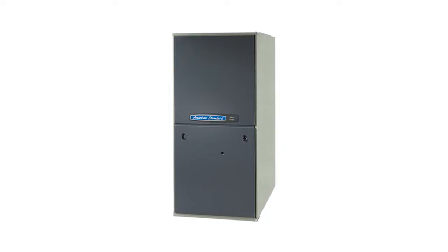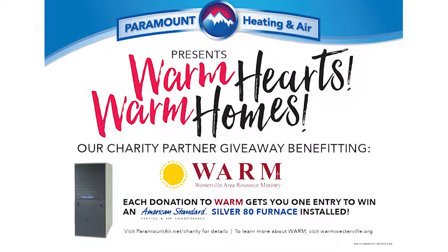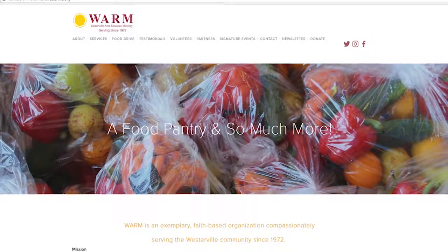We're giving away an American Standard Silver 80 furnace to anyone that makes a donation. It could be a dollar, it could be $100 — whatever you want to give, you'll get an entry for every donation. We're doing this all through the month of September. Viewers are welcome to call our office, go to our website, or go to WARM's website directly and donate there. At the beginning of October, we're going to give away a furnace.